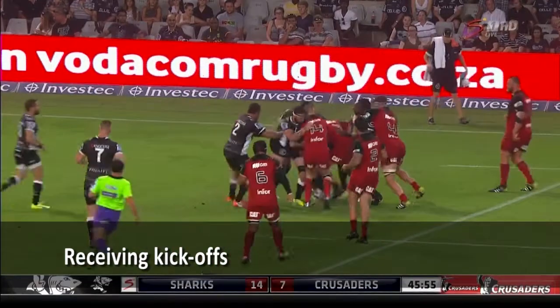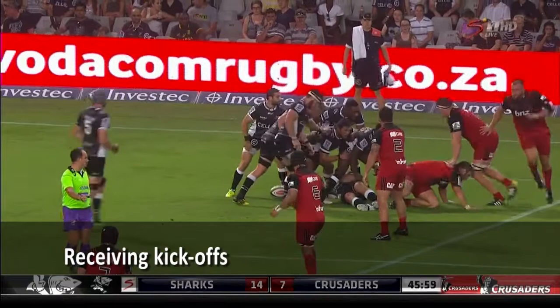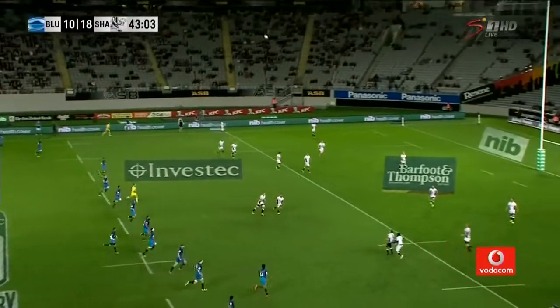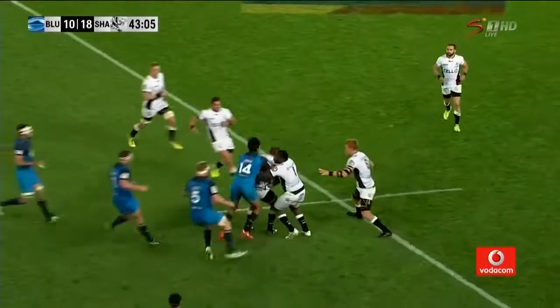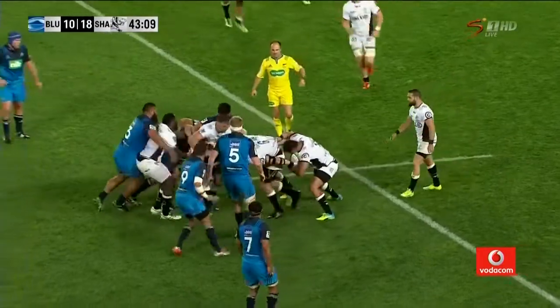Well, that's certainly going to favour the Sharks — and no doubt the Crusaders. Leads this team in run meters this season. I'm sure Gary Gold and his staff would just love to see more of that from Billy.